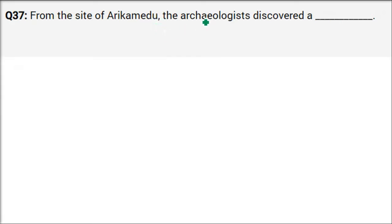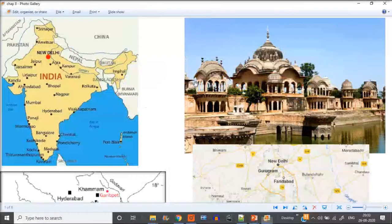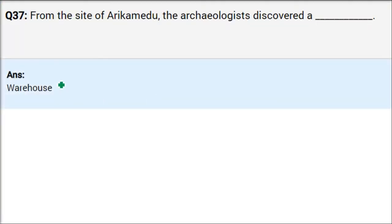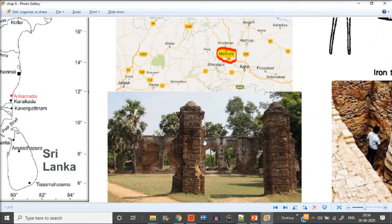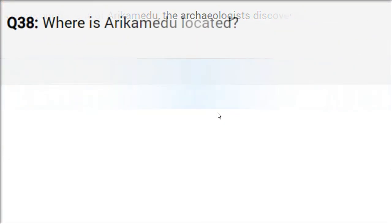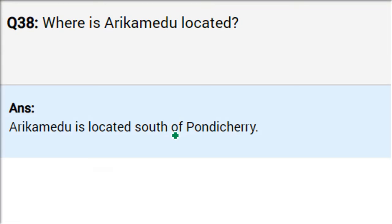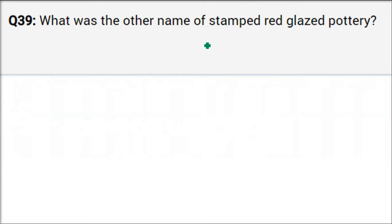From the site of Arikamedu, archaeologists discovered many things — coins, potteries, and most importantly, warehouse structures. This is the evidence that Arikamedu was a port where trade was going on between Roman people and Indian people. Arikamedu is located south of Pondicherry, which is present-day Puducherry.